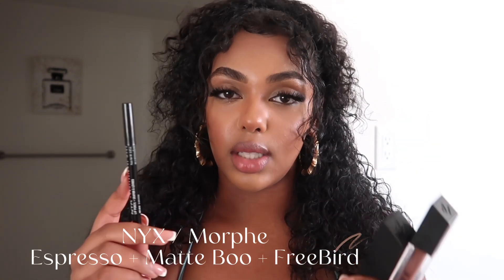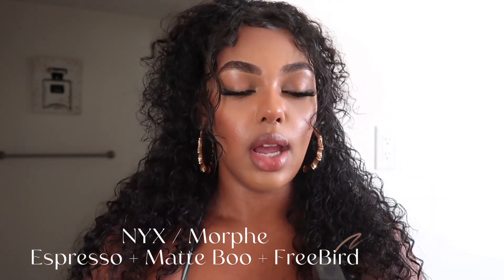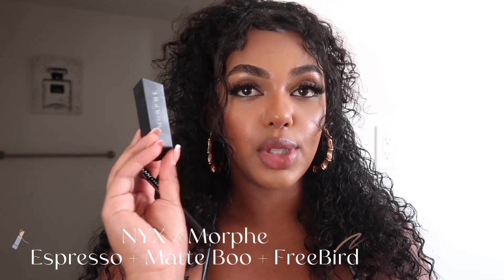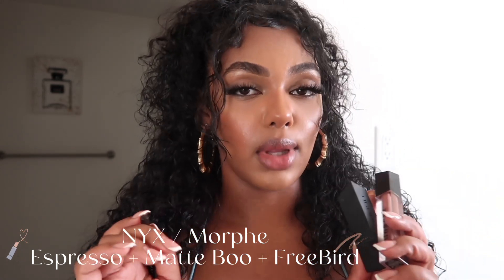Now I'm going to go into more affordable lip combos. I'm going to be mixing this lip liner by NYX in the shade Espresso with lipsticks and lip gloss by Morphe. We're going into the gloss section. So the NYX Espresso lip liner, the Morphe lipstick in Matte Boo — which is a matte lipstick — and the Morphe lip gloss in Free Bird. I'm going to be putting all three together for a lip gloss combo.